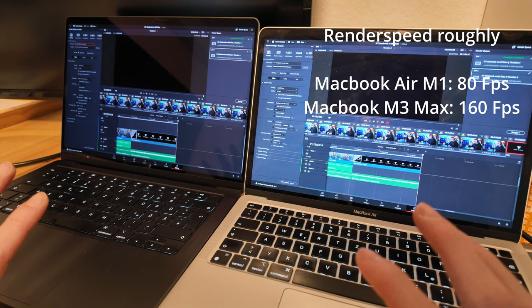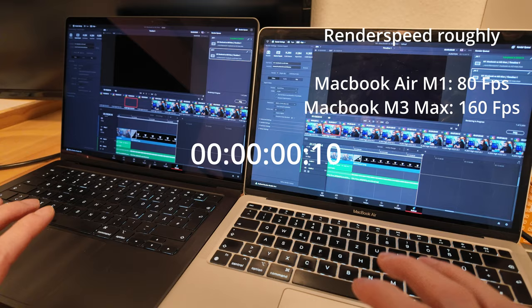But this is not the topic of this video. In this video I want to talk about something that I did yesterday. In the video where I talked about upgrading from the MacBook Air M1 to the M3 Max, I said that I hoped the M3 Max would render videos in DaVinci Resolve a lot faster. Yesterday I did my first test, and the results were not as I expected, to say the least.